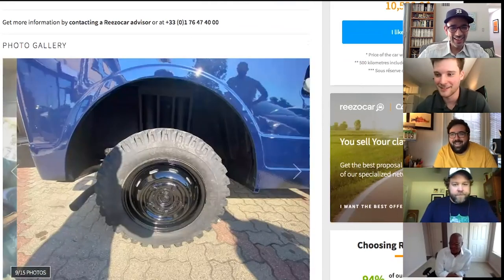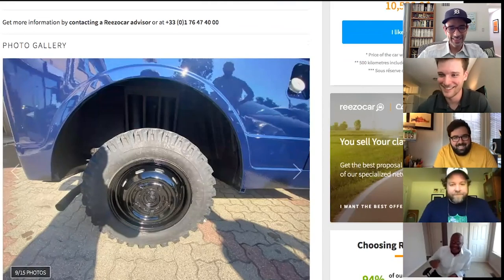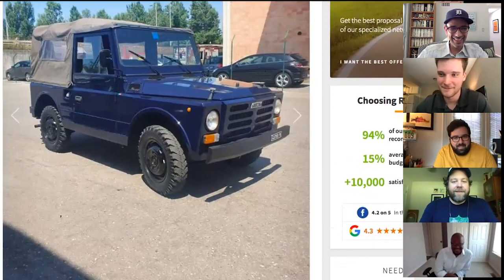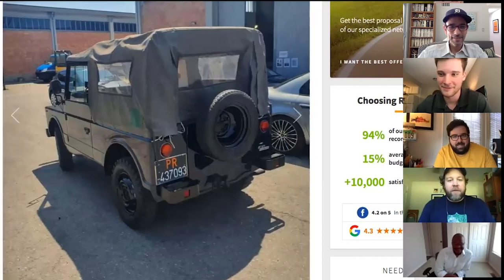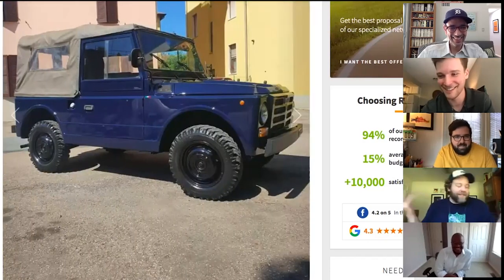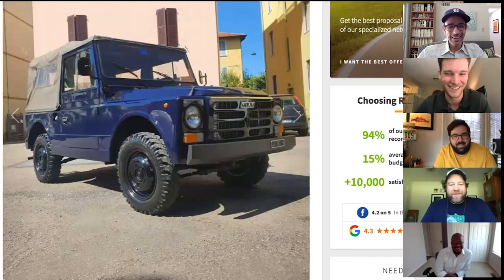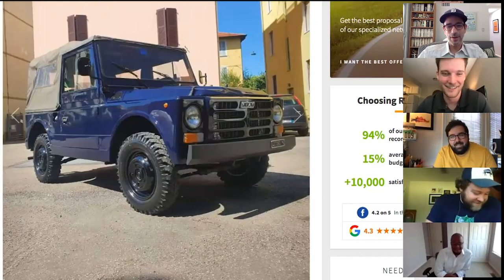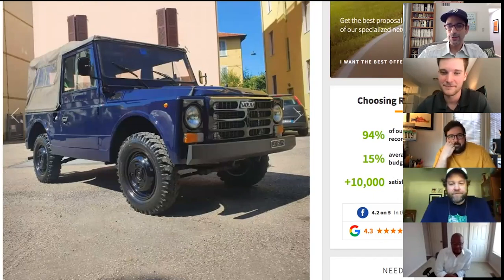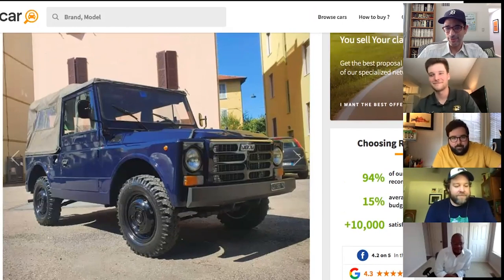The group jokes Tony would need a Carabinieri uniform and a sword to go with it — and that his Spanish would pass for Italian. Tony notes there's a red Campagnola parked outside Ferrari's Fiorano test track, possibly an old fire brigade vehicle, which he's always admired more than the Ferraris.